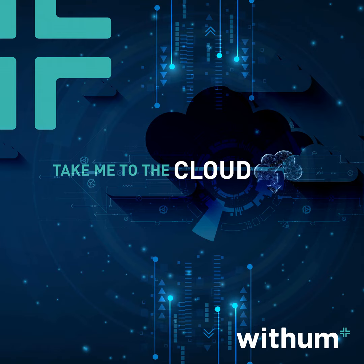Welcome to Take Me to the Cloud, a place for business professionals to hear insights and best practices from industry experts that combine cloud systems, operations, supply chain, and finance.